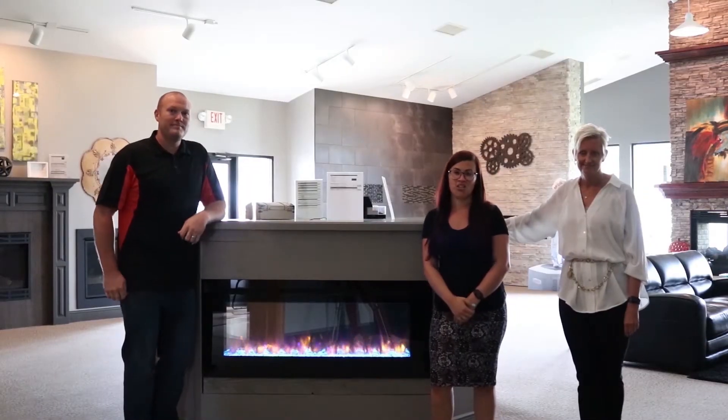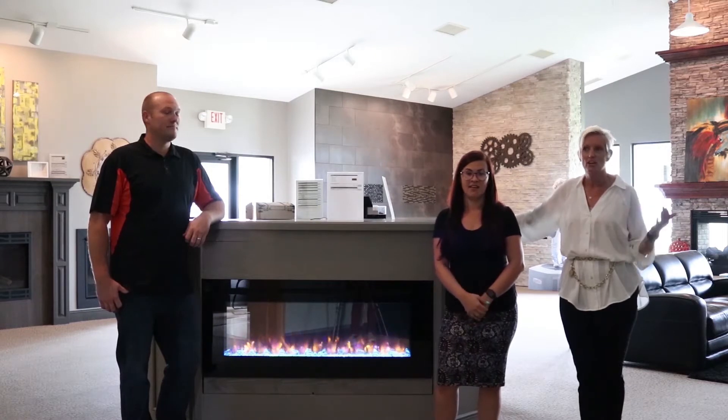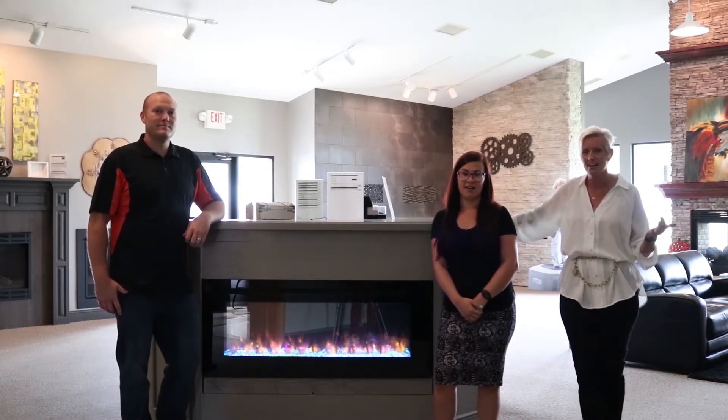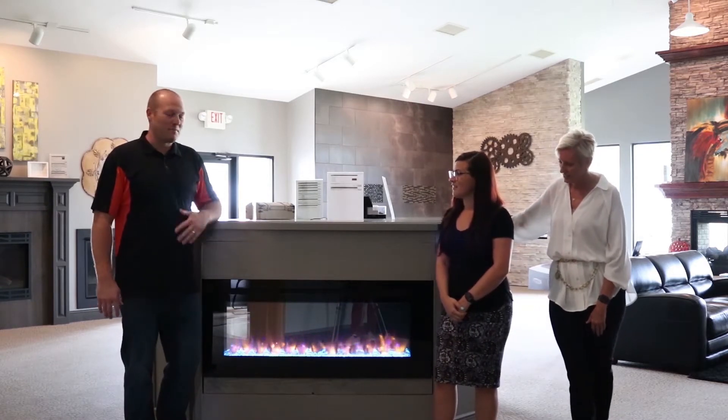Hello everyone, I'm Morgan Johnson with Spectrum Lighting. And I'm Leslie Mayo with Next Stuff Advertising. Today we're in the showroom at Colson Bach, and today we have Blake Bach with us. I'm Blake Bach with Colson Bach.